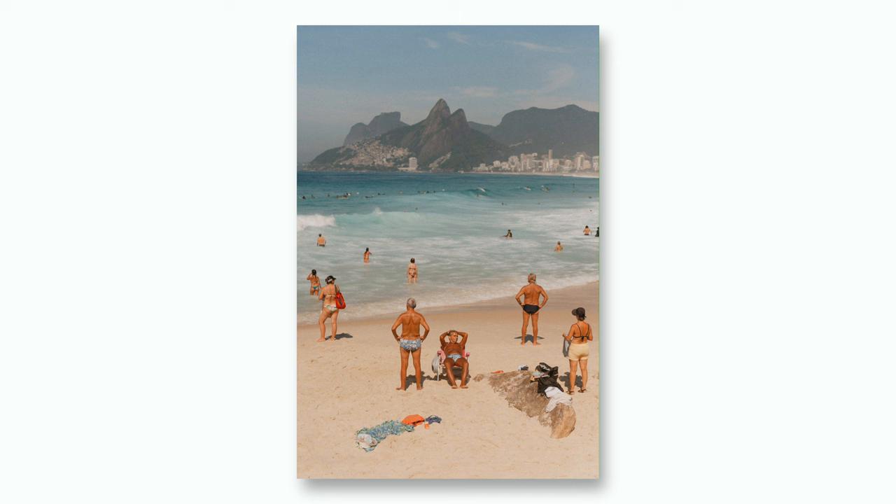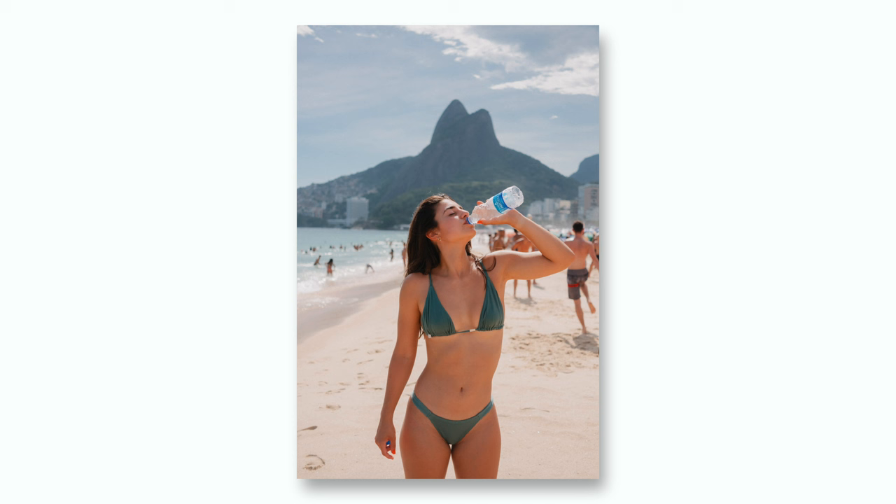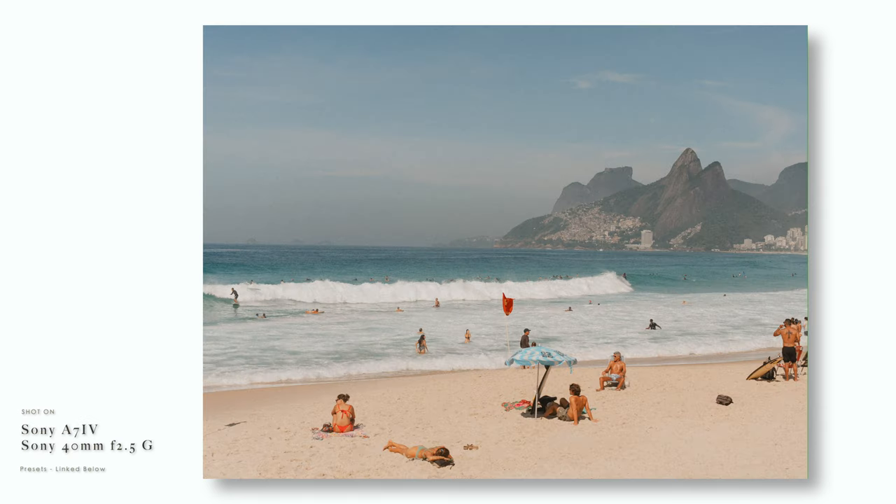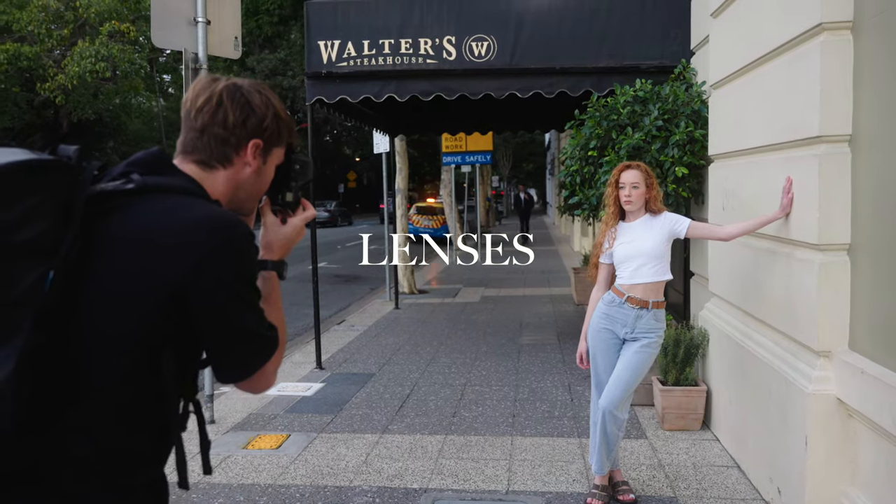I just got back from photographing Brazil for the last six weeks, and during my stay I was choosing to shoot on this Fujifilm X-A5, which is a six-year-old camera, over my Sony A7IV. That got me thinking about the topic of what actually makes a good photography camera, as image quality in particular hasn't had a major improvement compared to things like lenses and autofocus.